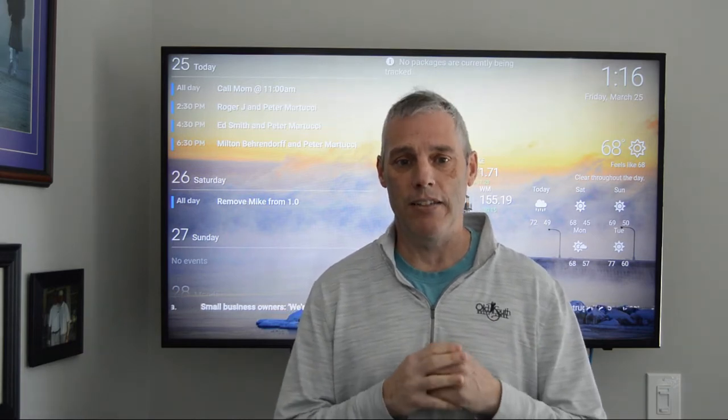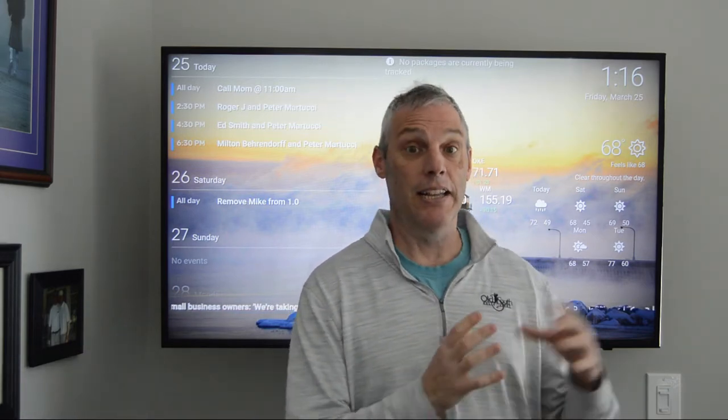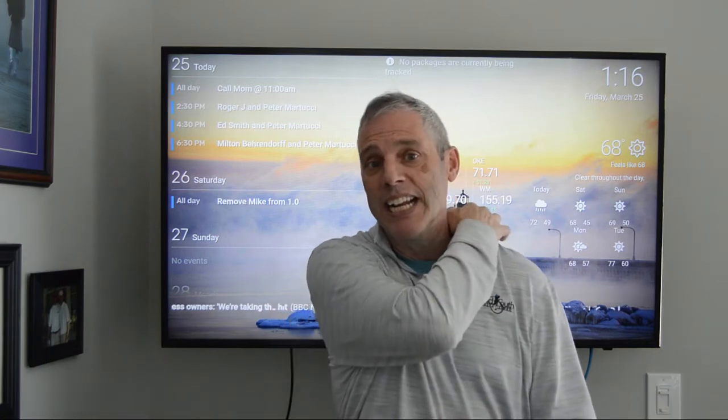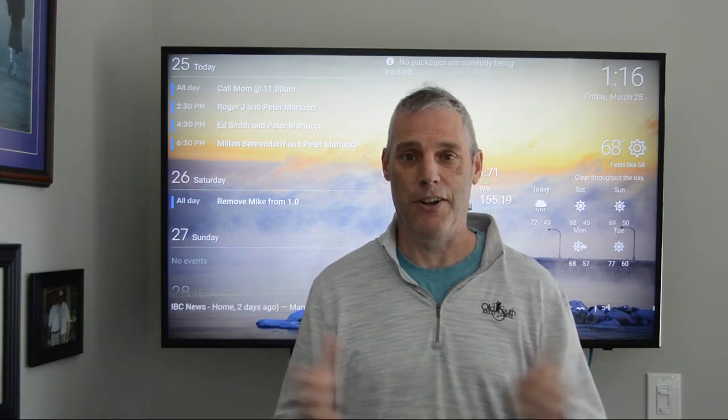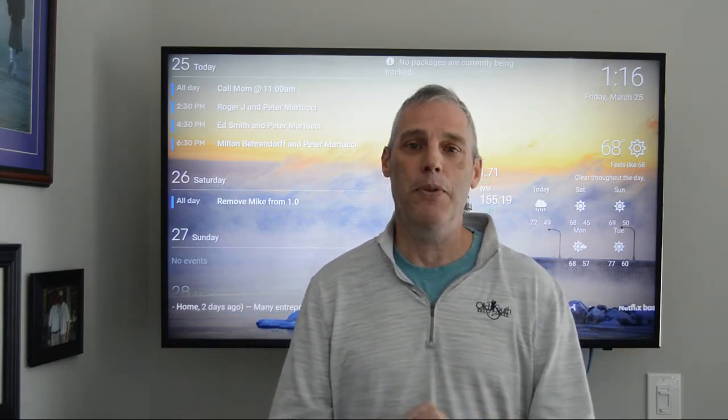Stick around to the end because I have a special announcement on the project I've been working on, and the first 100 subscribers are going to get a huge discount to this special project. So let's go ahead and jump on the computer and I will show you how I did in 2020 and 2021.